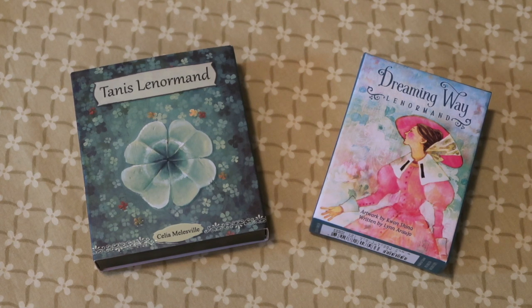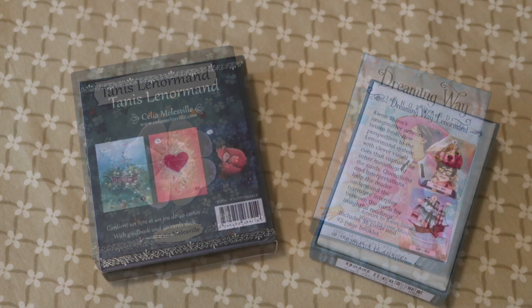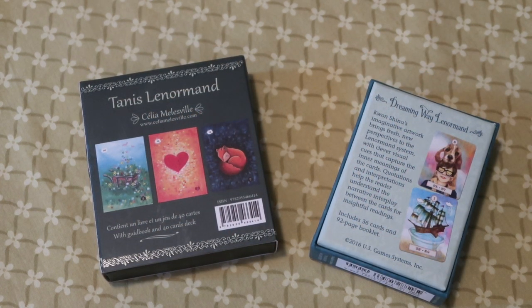On the left we have the Tannis Lenormand, created and illustrated with a guidebook by Celia Millsville. And on the right we have the Dreaming Way Lenormand. The artwork is by Quan Sheena, who is the same artist as the Dreaming Way Tarot. The guidebook is by a different person — the guidebook for the Dreaming Way Lenormand is by Lynn Araujo. The Tannis Lenormand is available through Celia Millsville's website, and the Dreaming Way Lenormand is available anywhere you can buy US Game stacks. I purchased mine through Amazon.